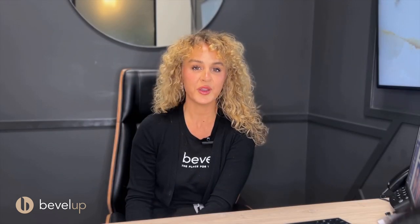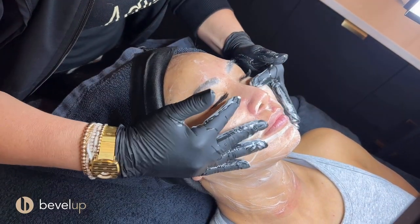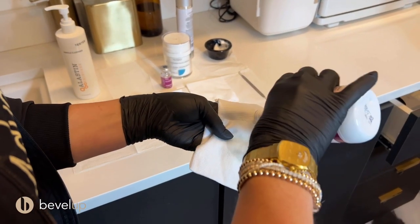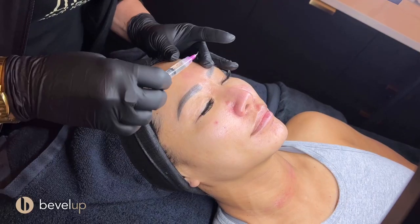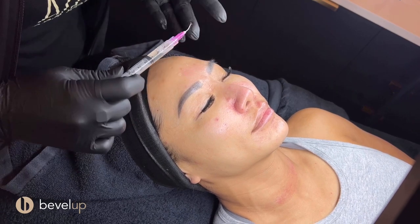When you come in for your PRX treatment, you'll go into one of the spa rooms. We'll get you comfortable and I'll start cleansing the skin to prepare it for the treatment. Once we've cleansed the skin, we will prep it with a prep solution that comes with the PRX service. Once the skin is dry, we can begin — we put a few drops starting with the forehead and then begin with about three to four pounds of pressure massaging it into your skin.